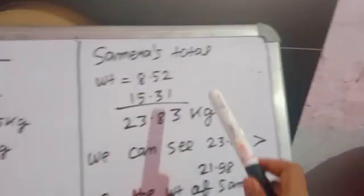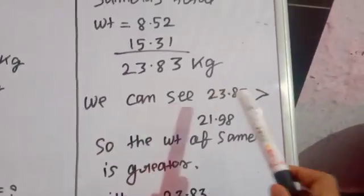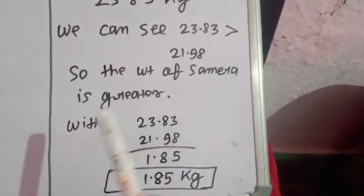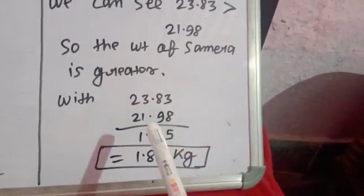15.31 दोनों को add करेंगे। हमें clearly दिख रहा है कि Samira का total 23.83 है, जो कि 21.75 से greater है। So the weight of Samira is greater. और यह भी पूछा है — by how much? तो इसको subtract कर देंगे।